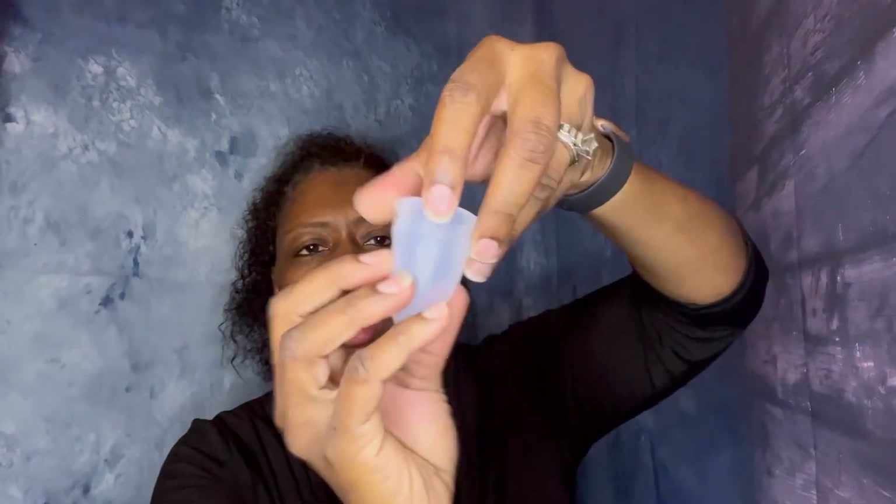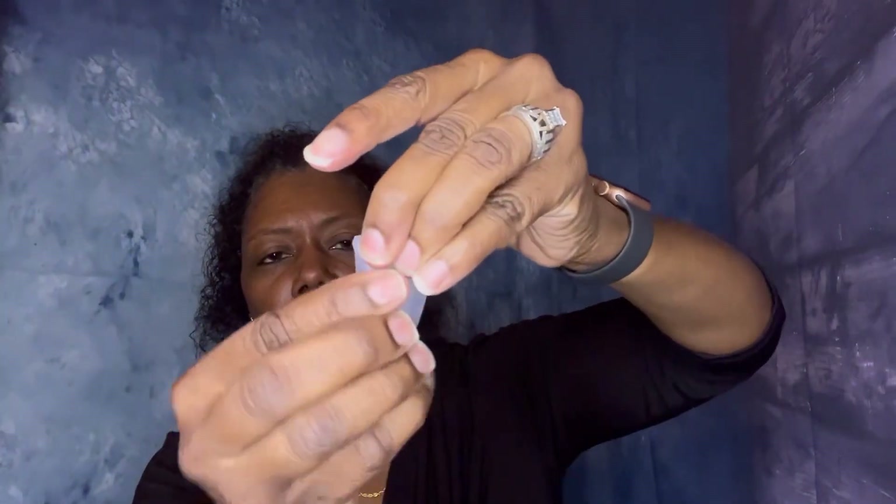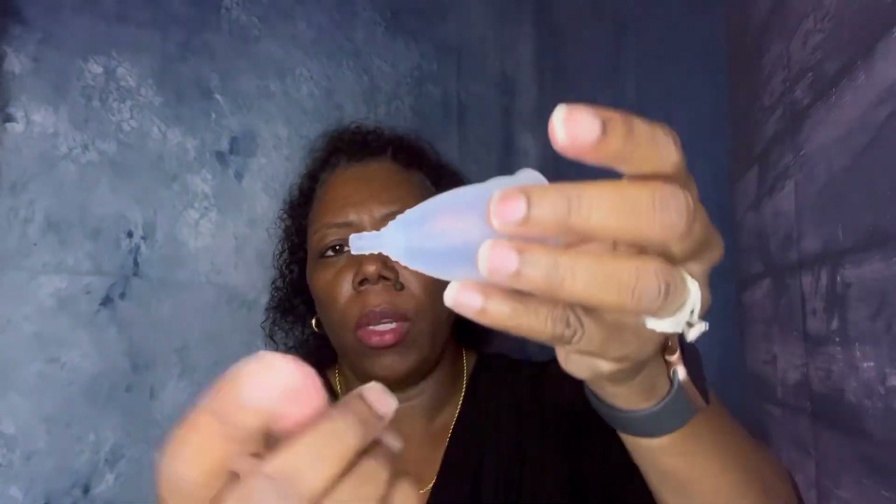I've used this for probably the last four years and I really like it. I do have to use menstrual pads for a couple of days during heavy days — normally my first day is heavy — but after that I can pretty much just use this. To insert it, you basically pinch it and fold it like this, and then you'll be able to insert it. When you get ready to remove it, you use the stem and pull it out. It's best to be sitting rather than standing when removing it.